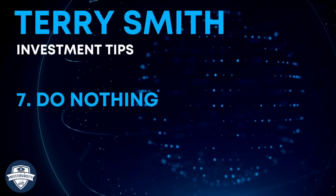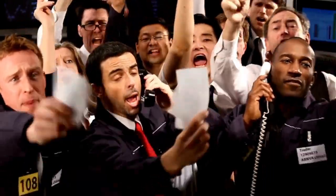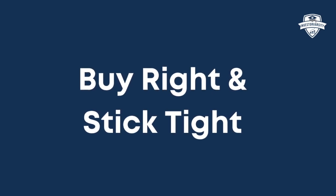Investing tip number seven: do nothing. This is because trading too much harms your investment results. Be disciplined and don't trade too much. Use the process known as buy right and stick tight. There you have it — the investing wisdom and tips of Terry Smith. By utilizing these tips, we can all become better investors.